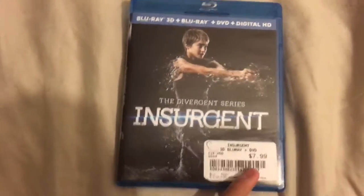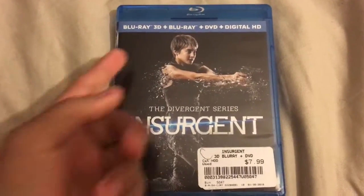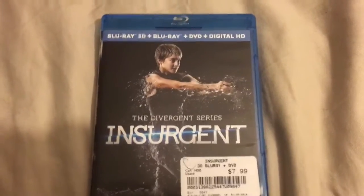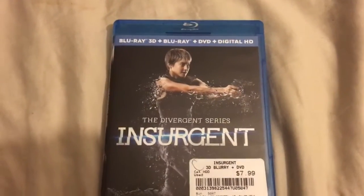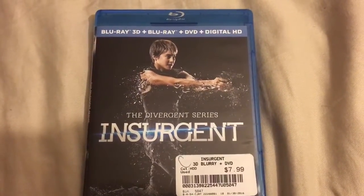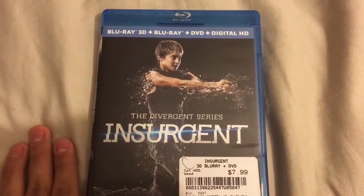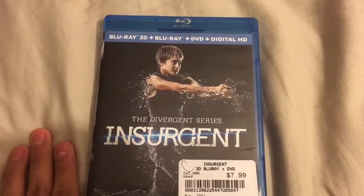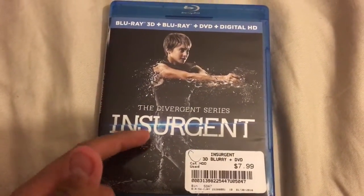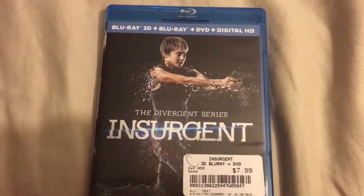That was an amazing deal. It doesn't have a slipcover, unfortunately, but for the 3D version it's really worth the $8 — the 3D is impressive in this movie. I just rewatched it a few hours ago. It was used, but it was worth it. $7.99 — I still can't believe I got it that cheap. I would honestly never pay $24.99 for the 3D version, but $7.99 is just my price.